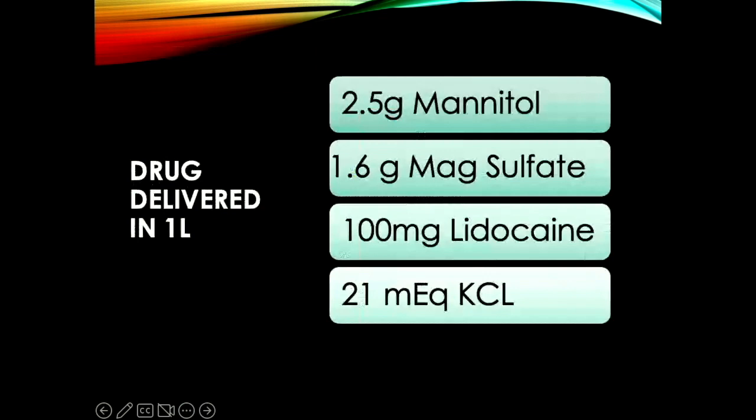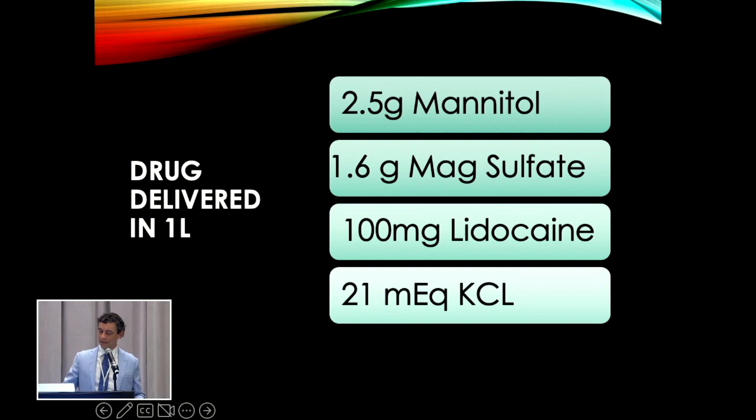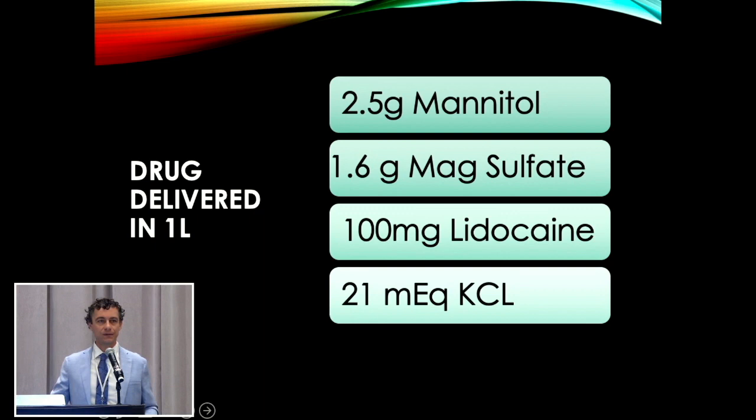The amount of drug delivered in one liter of this cardioplegia comes down to 2.5 grams of mannitol, 1.6 grams of mag sulfate, 100 milligrams of lidocaine, and 21 milliequivalents of KCL. That's with the initial liter — if you give 1,500, you give 1.5 times this. In general, none of this is a huge concern. Lidocaine toxicity starts around 800 milligrams according to the literature, so you would literally have to give eight liters of this to reach that threshold — I've never come close to that.